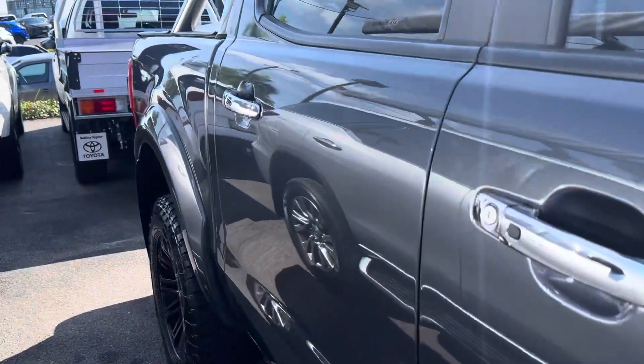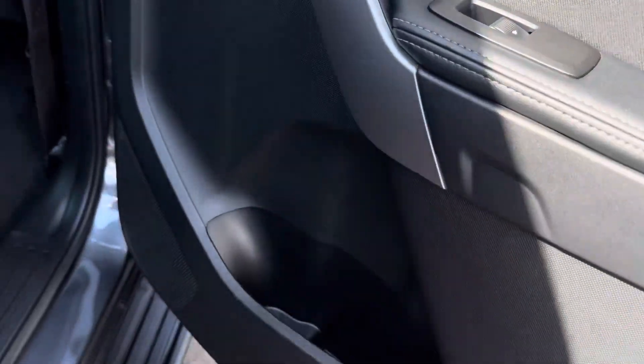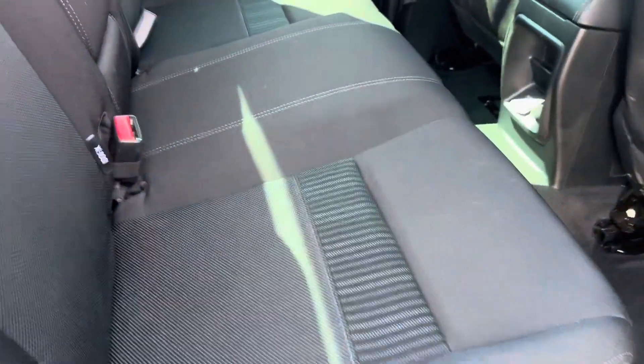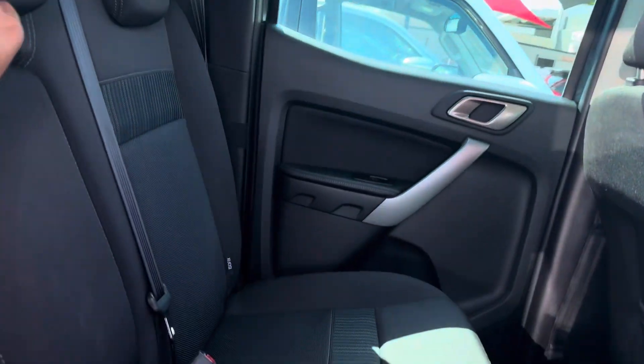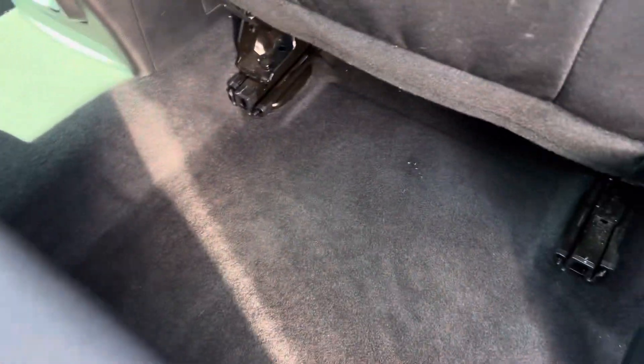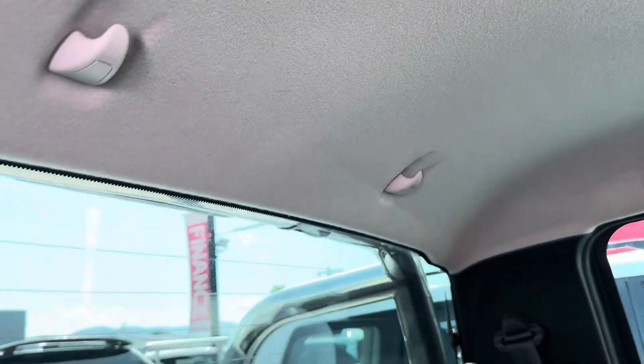Jumping into the interior, starting with the back seats. You've got power window speakers, cup holders, and nice cloth upholstery on the seats and door trims. The roof lining is intact. There's a separator with a cup holder, plenty of leg room, power plugs in the back, RCA connections if needed, and anchor points in the roof.